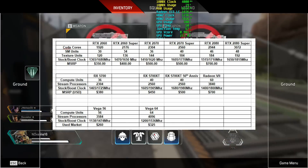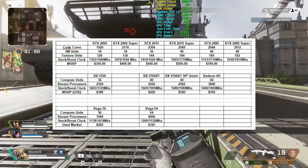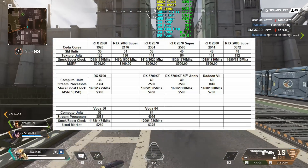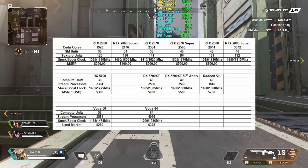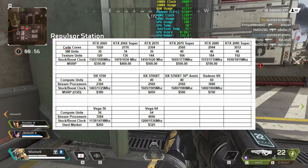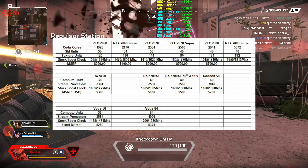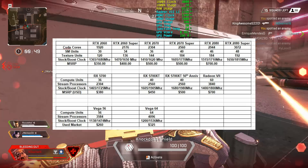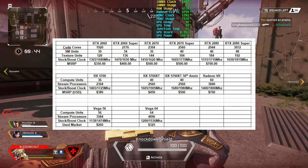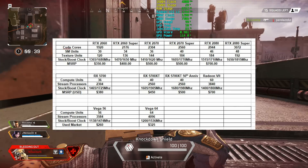First I want to go through the specs and benchmarks AMD has released. Navi will be running AMD's new RDNA architecture, opposed to GCN which has been used by AMD since way back in the HD 7000 series. The RX 5700 will have a base clock of 1465 MHz and a boost clock of up to 1725 MHz, while the RX 5700 XT will have a base clock of 1605 MHz and a boost clock of up to 1905 MHz.